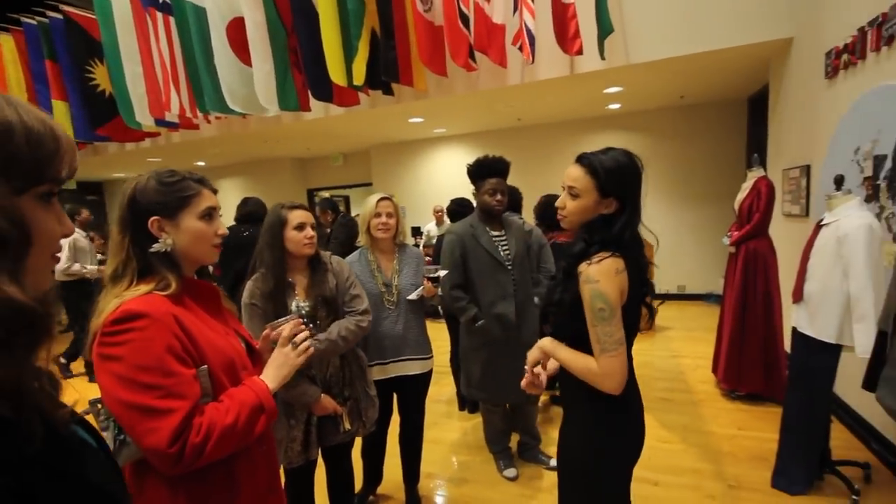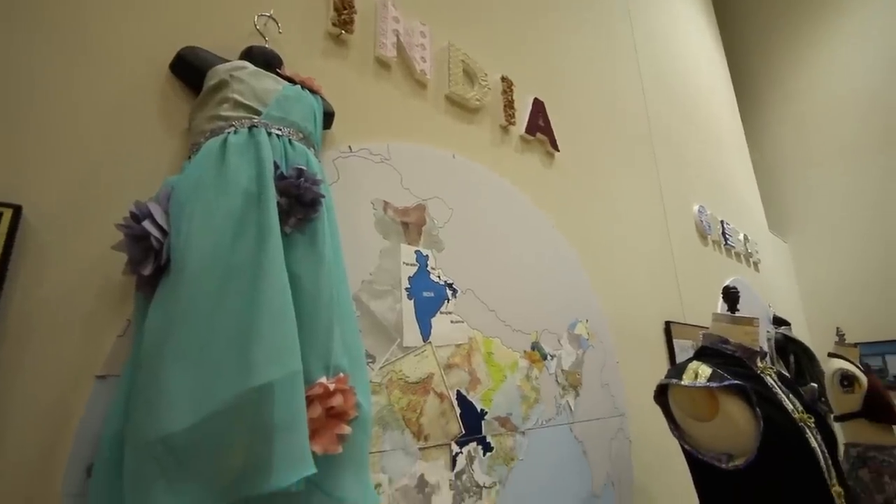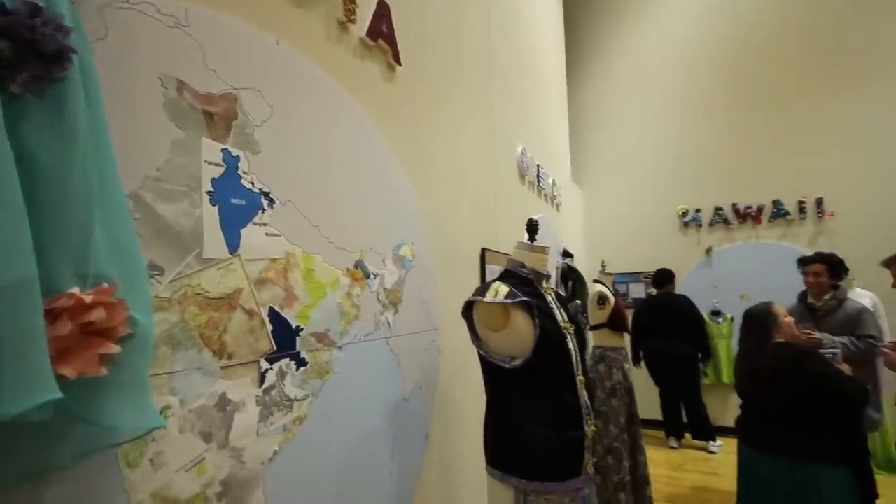We had some challenges in terms of putting the garments together. I think the biggest challenge was learning how to sew panels. There were a lot of insets, so overcoming them was just doing it over and over again.